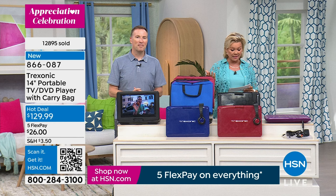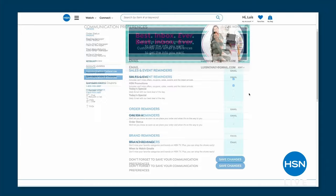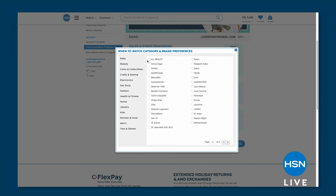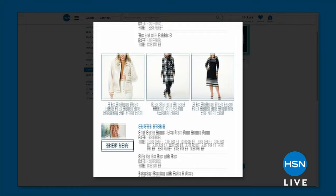We always want you to know when your favorite brands are on air. Go into your account on hsn.com, into your preferences, and click all the brands you really like — we've got over 350. Let us know who you like and we'll let you know when those brands are coming up on air so you don't miss another show ever.